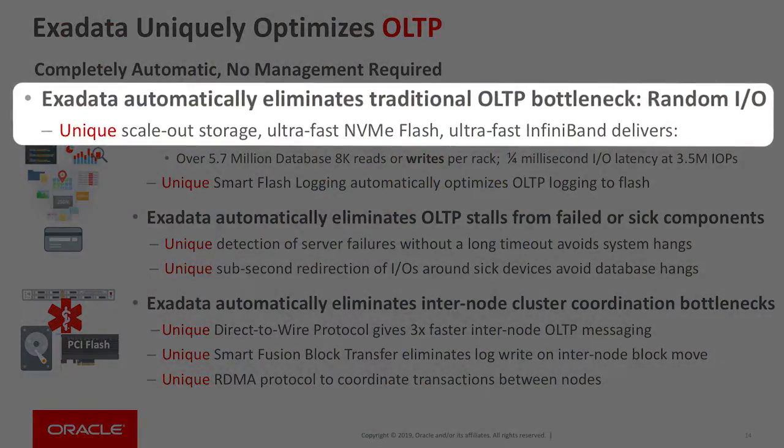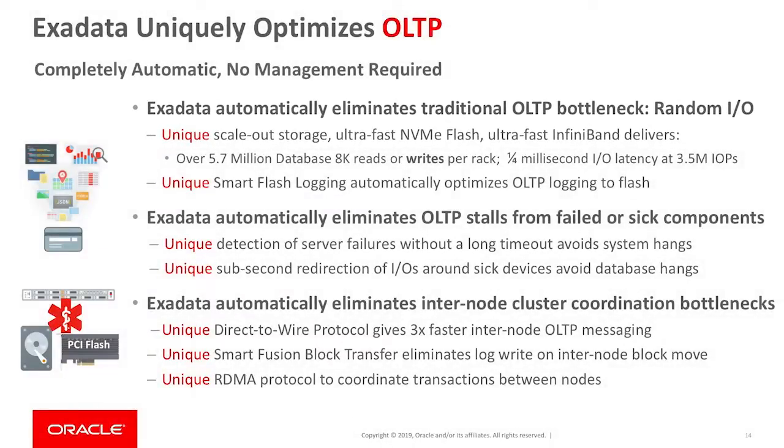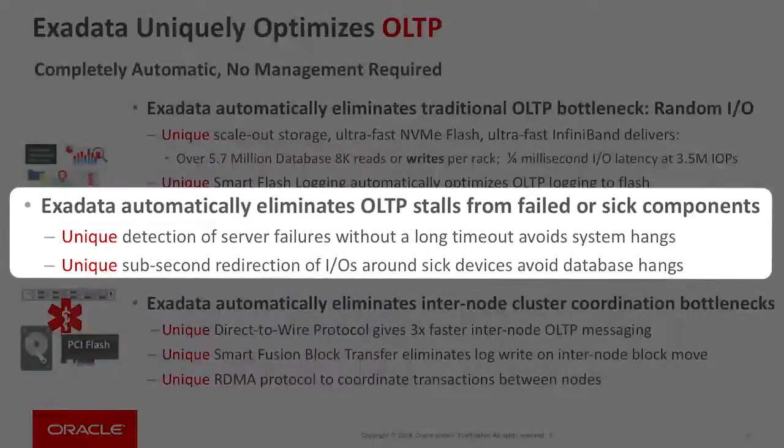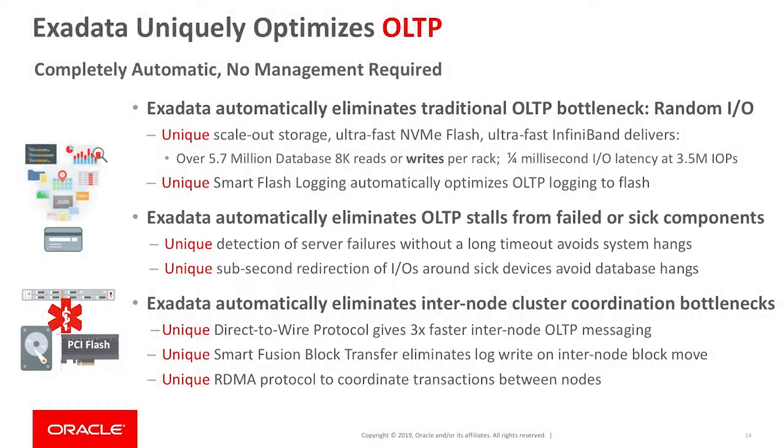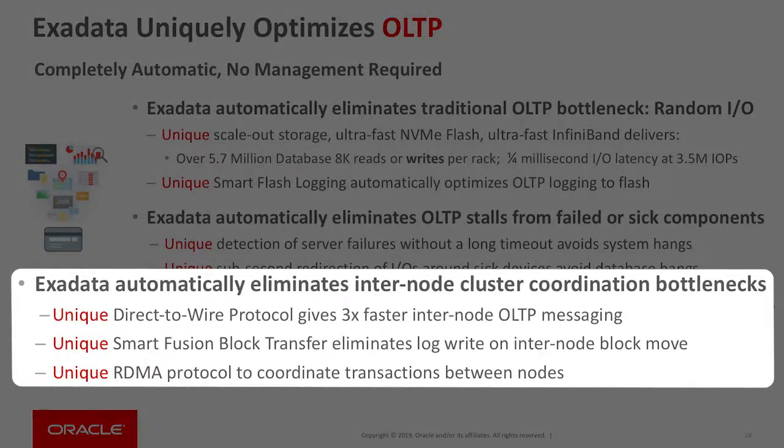For OLTP, we have many unique algorithms in Exadata. We're able to eliminate the traditional I/O bottleneck using our scale-out storage, UltraFast NVMe Flash, and UltraFast InfiniBand. We have specialized algorithms for logging that make transaction processing much faster, and specialized algorithms that bypass sick or broken components. We've also focused on new algorithms to eliminate the bottleneck in communication within a cluster, including the ability to communicate directly from the database to the networking hardware, speeding up networking by up to three times, the ability to move data between nodes without writing to the log, and the ability to access data in remote nodes using RDMA technology to speed up transaction coordination.